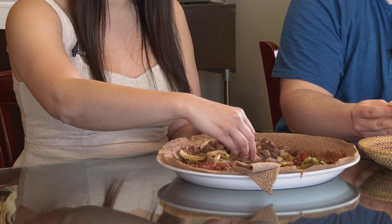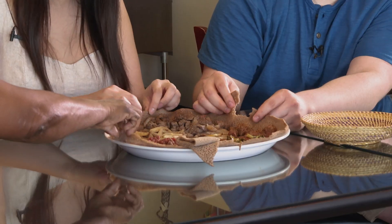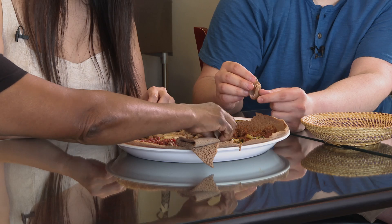I've eaten all the bread, so now I can actually just start eating the bowl. You go around like that and then like this and eat. Yeah, it's good.